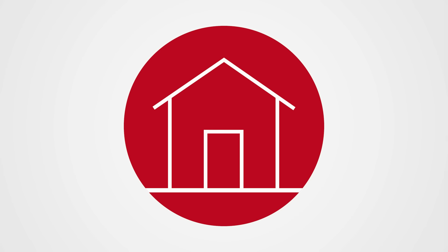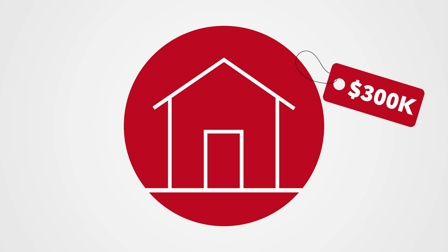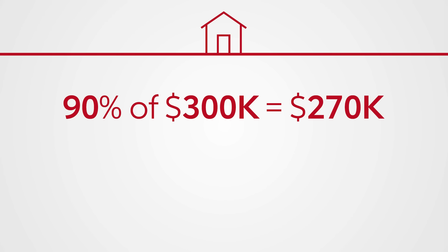Here's how it works. Most lenders will give you up to 90% of your house's market value minus what's left on your mortgage. So if your house is worth $300,000 and you still owe $90,000, but want to tap into the equity you've got, here's how much you could borrow. Take your home's value — in this case, $300,000 — and multiply it by 90%, and you'll have the maximum amount of equity that could be borrowed: $270,000.